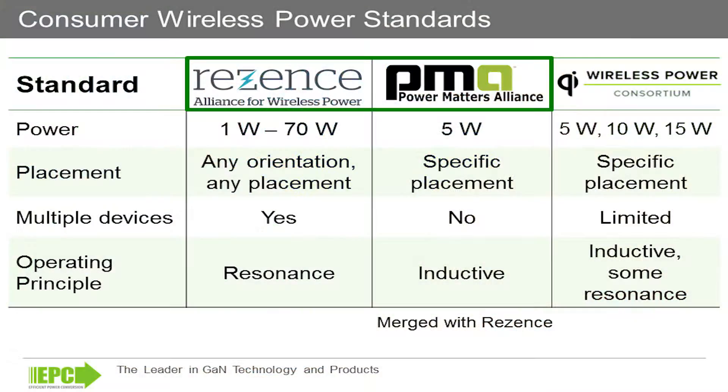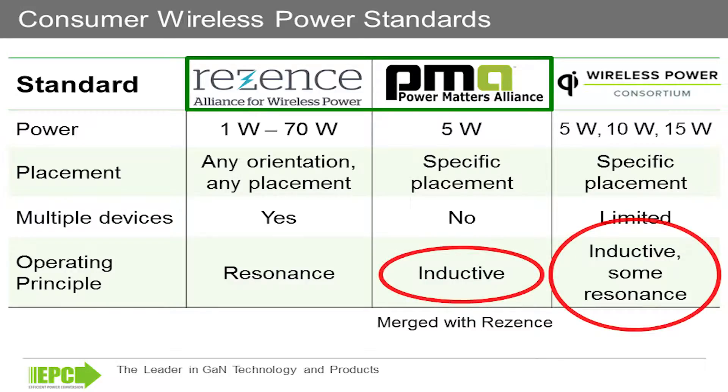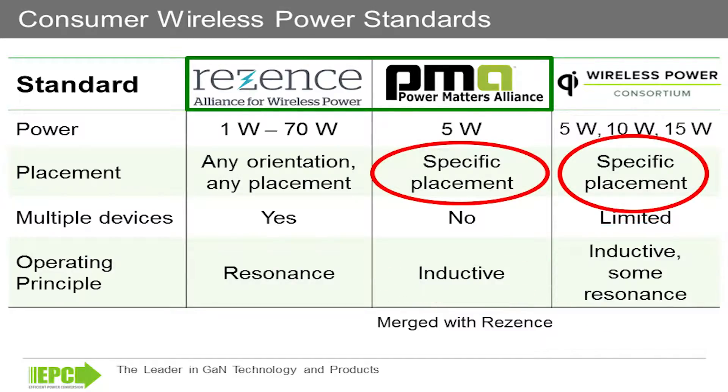Thank you Don. We have three different standards for wireless power at the moment: the Wireless Power Consortium Qi standard, the Power Matters Alliance, and the Alliance for Wireless Power Rezenz standard. The Qi and the PMA standard are based on inductive coupling and they make use of lower power and very tight coupling between the two devices, and it's very popular.